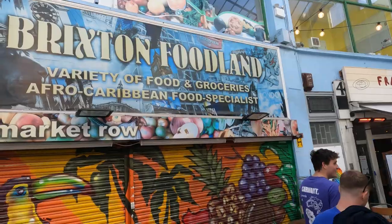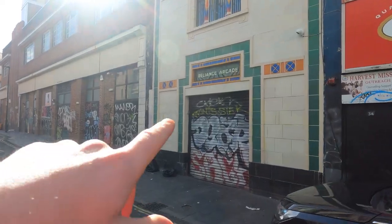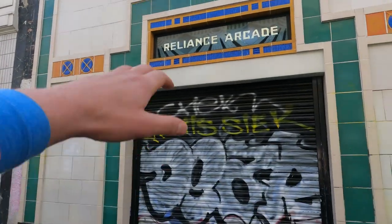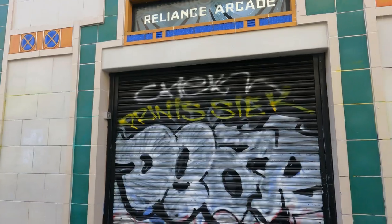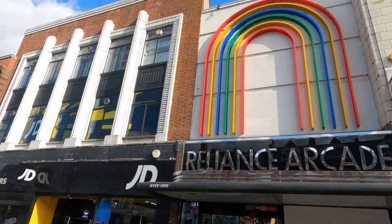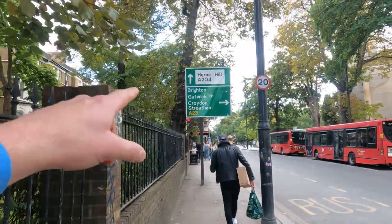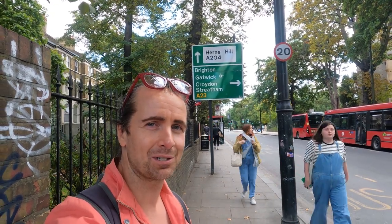In Market Row there's Brixton Foodland — shut today, but with a very tropical vibe. Here's Reliance Arcade, the other main arcade, also shut today, but you can see the Egyptian-style architecture and Egyptian motif on the side. Just opposite Market Road, Reliance Arcade has a rainbow-themed entrance. This is where I'll end my video — I hope you enjoyed this tour of Brixton. If you haven't done so yet, hit that subscribe button. Thanks for watching and I'll see you again soon.